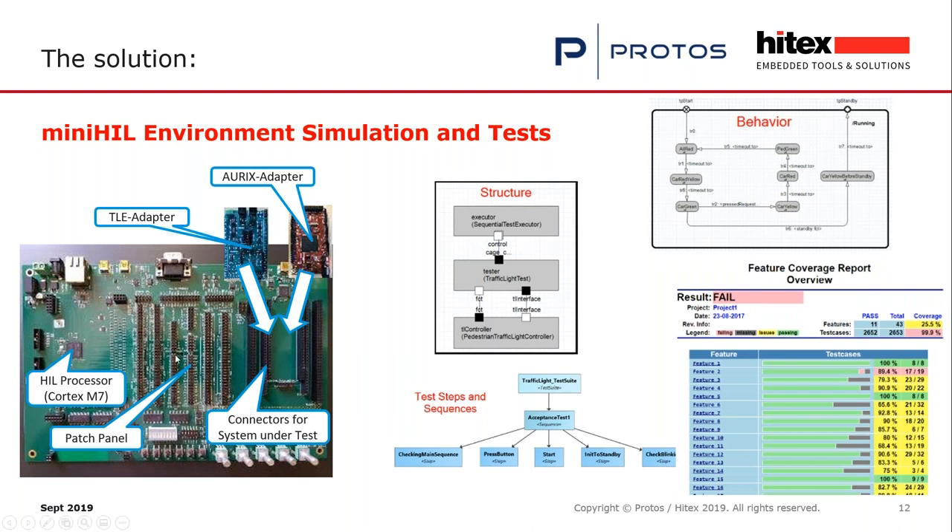In the middle you see the patch panel, where you connect the system under test with the test system — all the UART, PWMs, signals, digital inputs and outputs, I2C, and so on. On the right side you see various modeling diagrams. We rely strongly on a model-based approach: we model the structure and behavior of the simulation environment and of the test cases, generate running test cases from them, and of course generate various reports for monitoring the quality of your project.